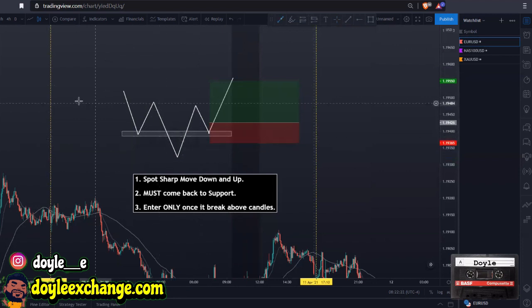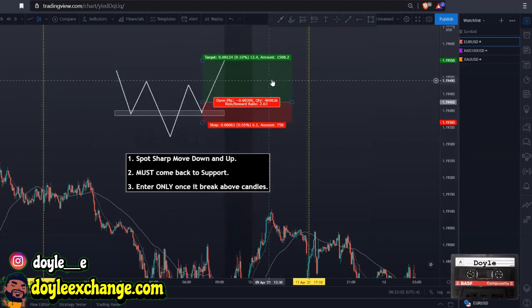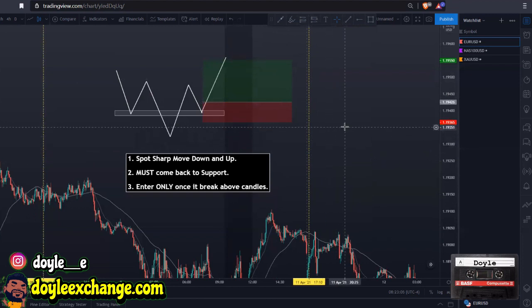It's a simple three-step process: spot a sharp move down, spot a sharp move up, and it has to come back to support — I'll say it again, it has to come back to support. When I reviewed my journaled screenshots, the majority actually came back to support. Once it comes back to support, we wait for candles to start breaking above, we get in for the buy, and we have a tight stop loss. I'll walk through four or five setups to show you exactly what to look for.